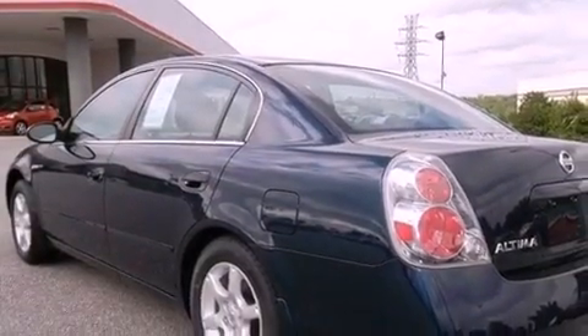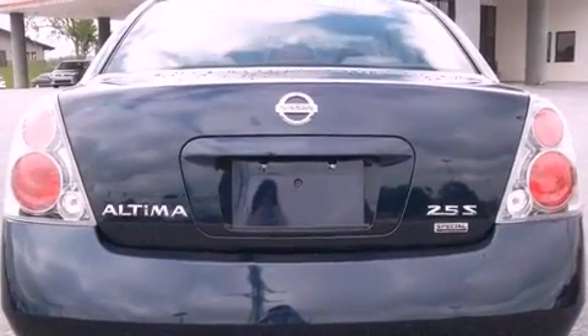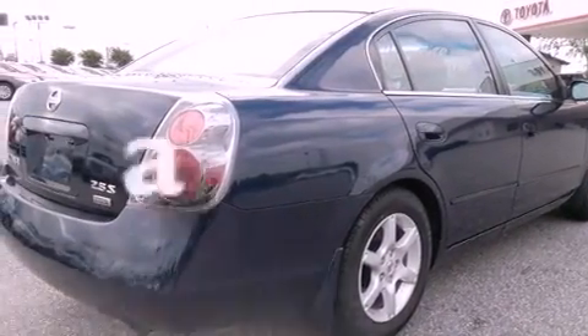Features include air conditioning, cruise control, full-power accessories, a CD player, an engine immobilizer theft deterrent system, rear seat childproof door locks, a keyless entry system, and this vehicle has less than 65,000 miles.